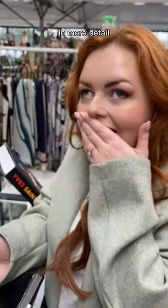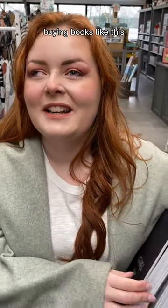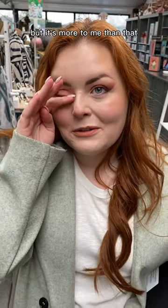I'm crying. Oh my god, I've always dreamed of buying books like this. I know it's stupid — I'm crying over a book — but it's more to me than that.